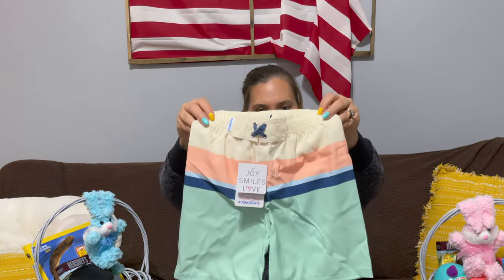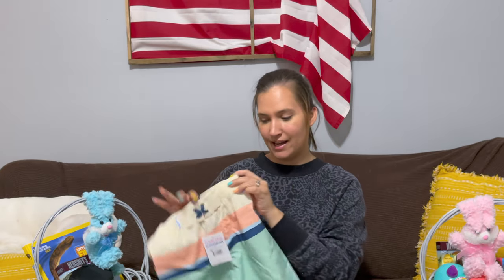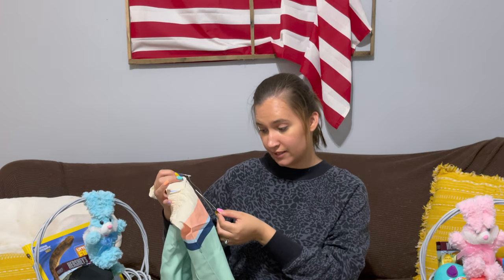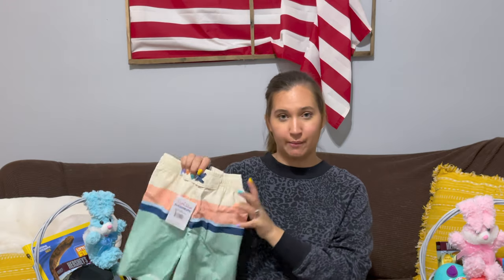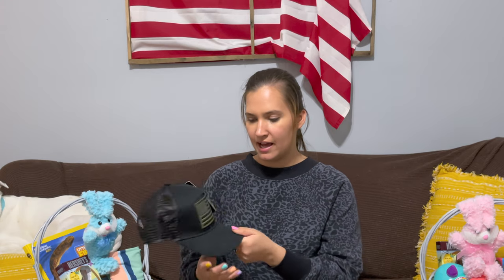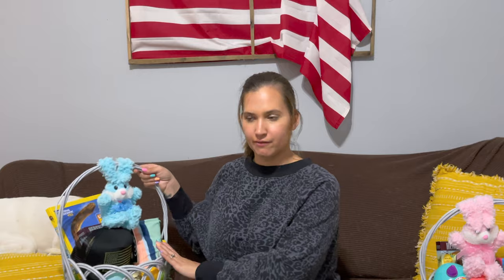I got each of the kids a bathing suit. JJ's actually has an adjustable waist, which I love — a lot of bathing suits don't have that. It's the Rugged Butts brand, which is like the boys' version of the Ruffle Butts bathing suits. The last thing I got him was a hat — it's mesh on the back, adjustable, and it's black with the American flag. My husband has a hat like this and I thought it was so cute that they could kind of match. So that's it for JJ's basket.